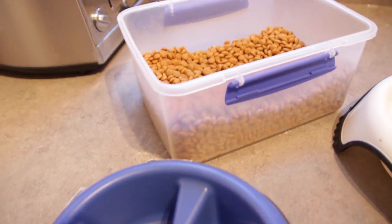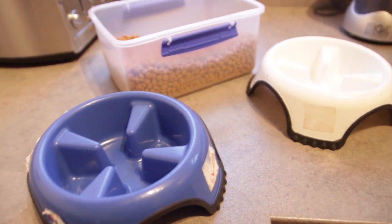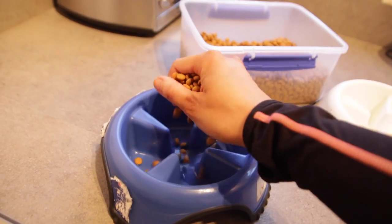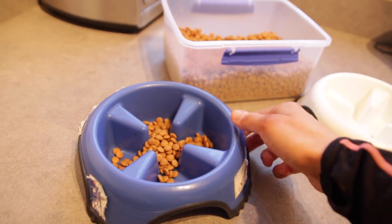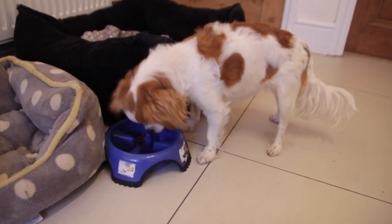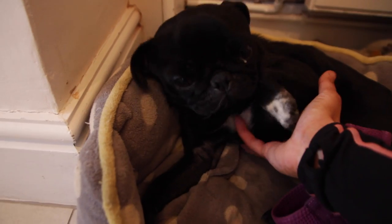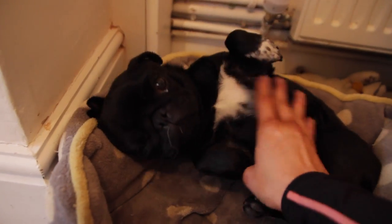They both have these special feeding bowls, which we got from a normal pet store. That's their food, which we soak in a little bit of water. Penelope especially really struggles when she eats — she eats too fast — so she has to have these slow feeding bowls. You can see how quickly she eats; it really helps to slow her down. It's a really good hack if you have a greedy dog.